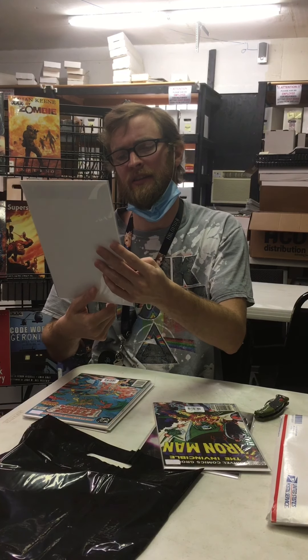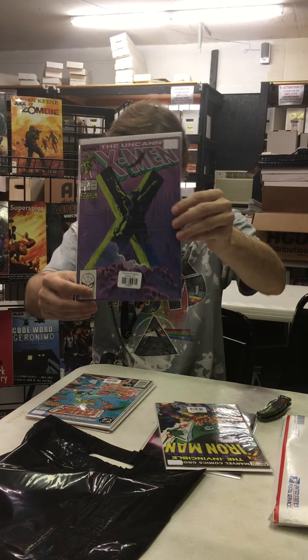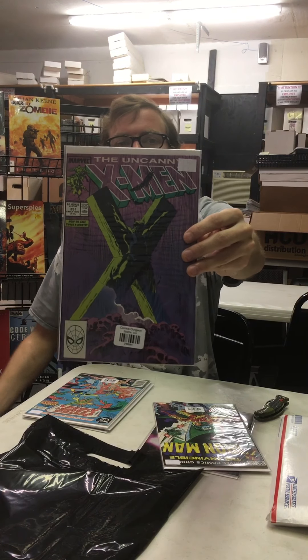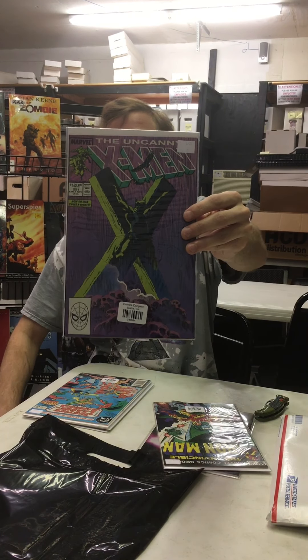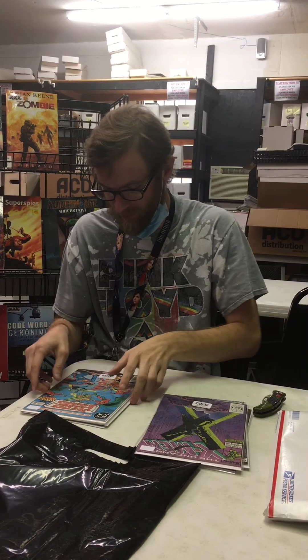I remember this one. I think I might have even had this back in the day. This is the Uncanny X-Men 251. I'm not sure if any of these are like real big keys, but I vividly remember this cover — actually seeing it in this store back in the day.